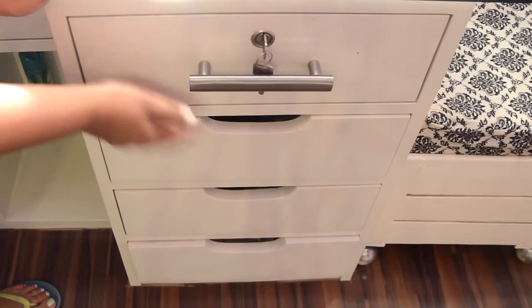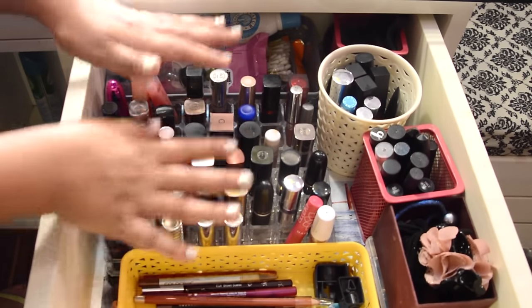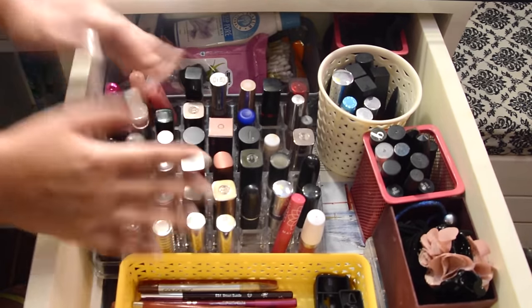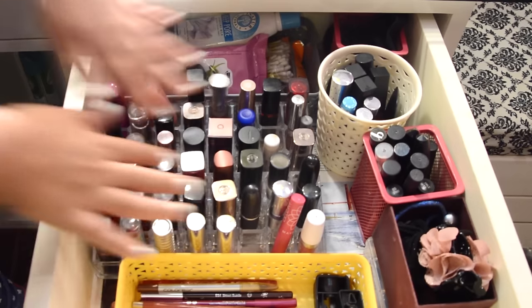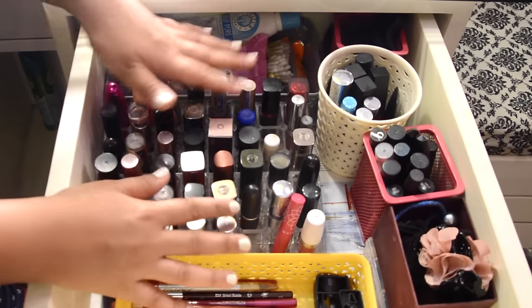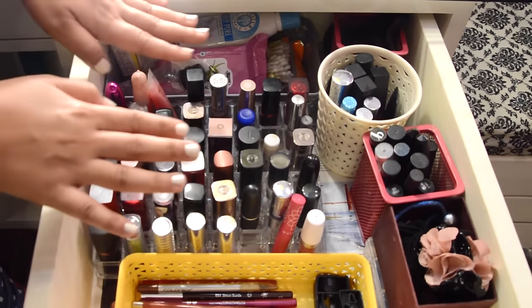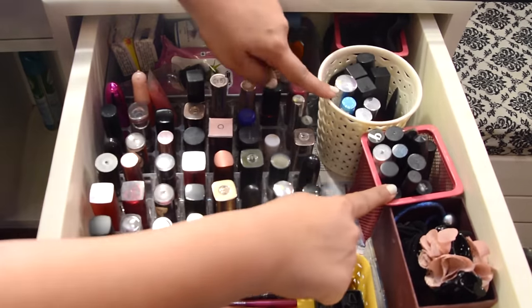These are the first four drawers on the left side, starting with the first one. This one majorly has all my lip products. I have these makeup organizers for lipsticks which I got from eBay — I got two of them initially but gradually my collection increased. I keep all my bullet form lipsticks here, which are from different brands like Maybelline, Revlon, L'Oreal, Sephora, MAC, Makeup Revolution, Clinique, Inglot, and many others.